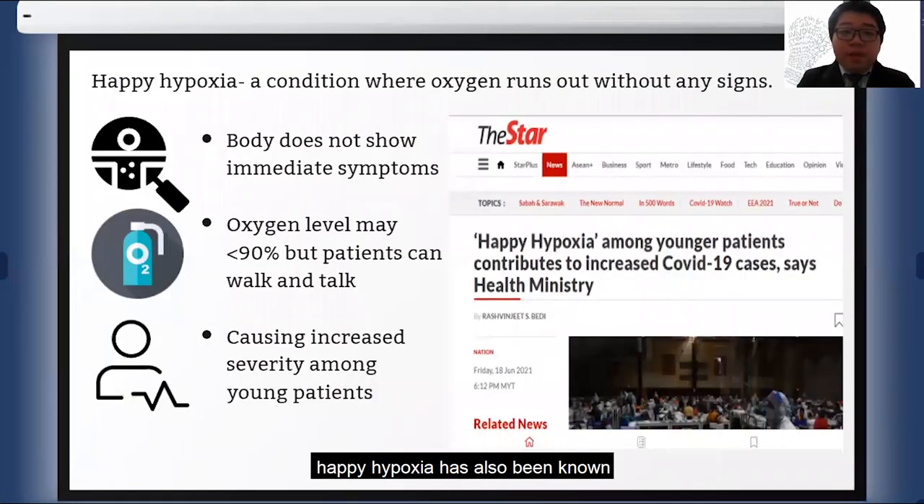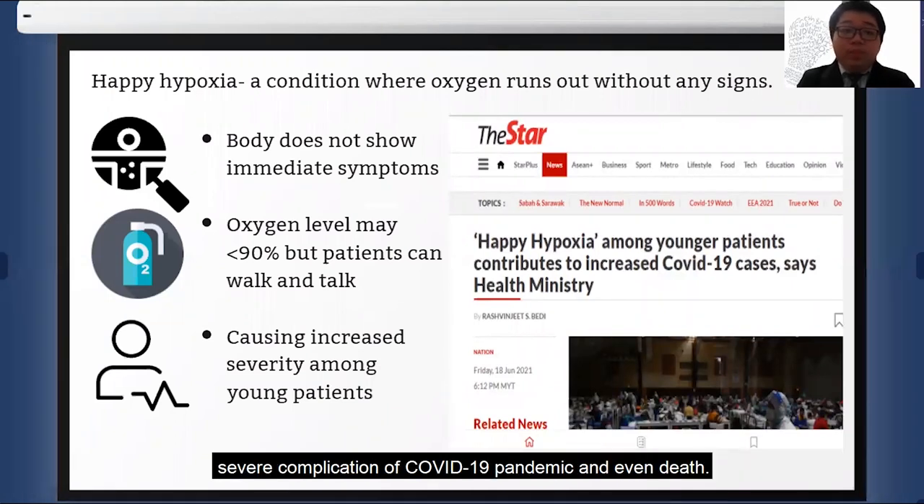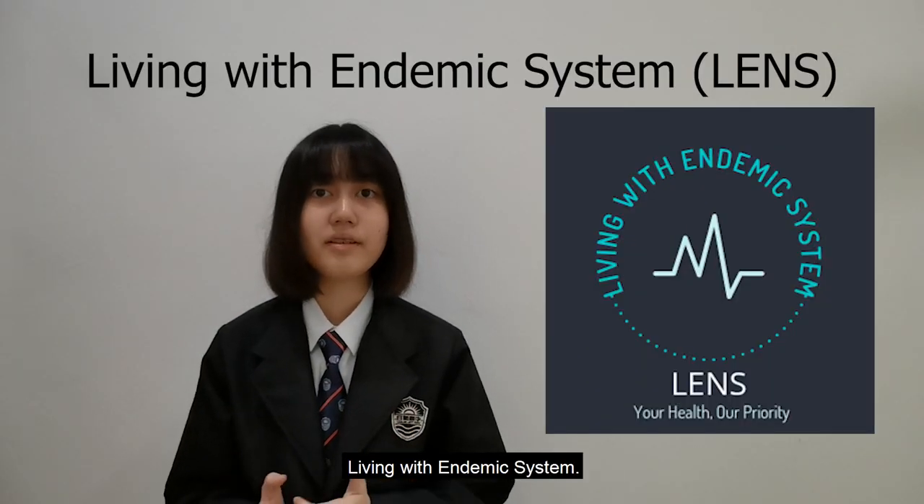At the same time, happy hypoxia has also been known to be one of the leading causes of severe complications of the COVID-19 pandemic and even death. Thus, we would like to introduce LENS — Living with Endemic System.